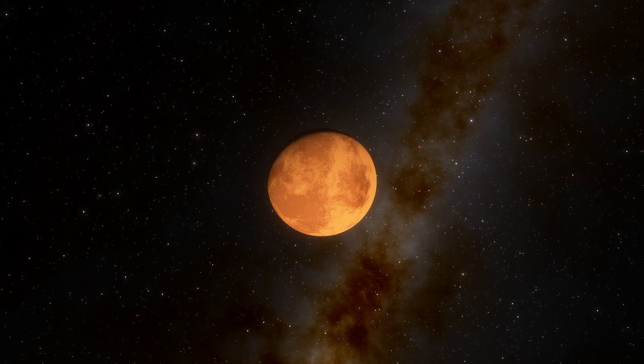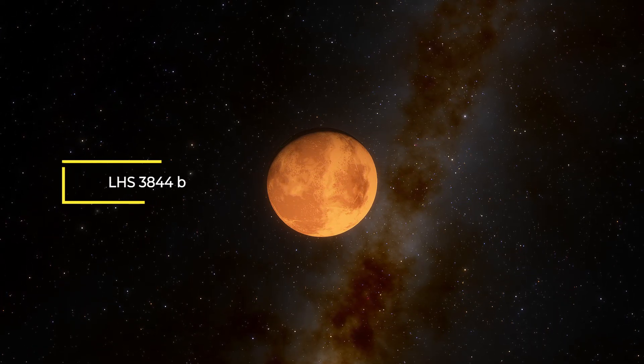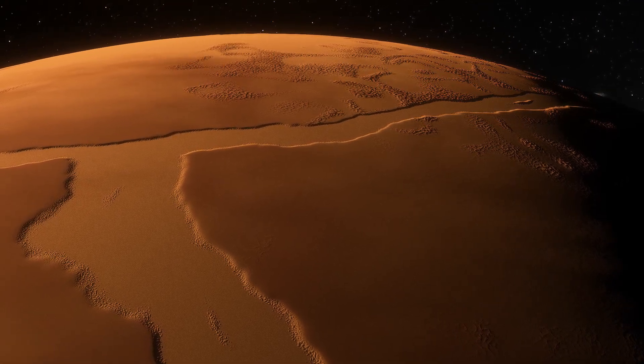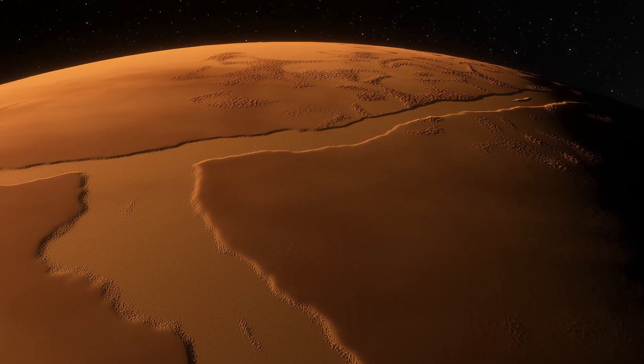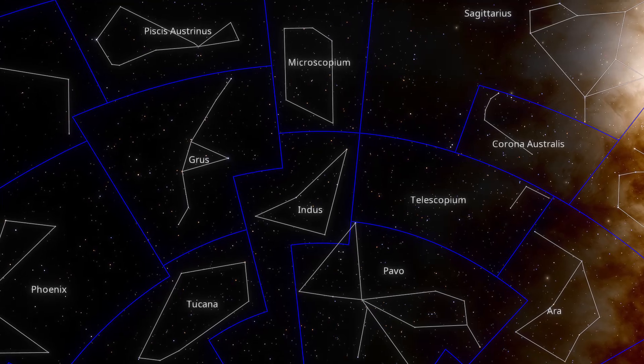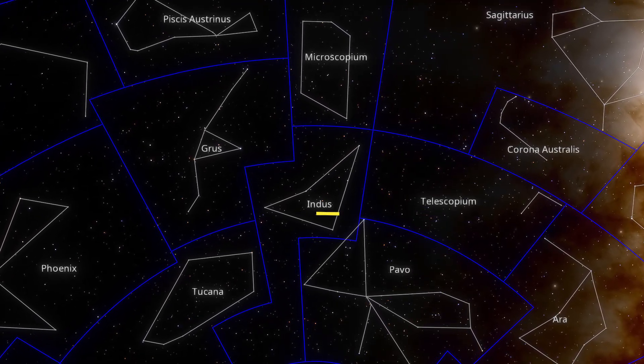The second target exoplanet is the somewhat cooler super-Earth, LHS 3844 b. This planet will give us a golden opportunity to study an exoplanet's solid rock surface. This world lies about 49 light-years away from us, in the constellation of Indus.